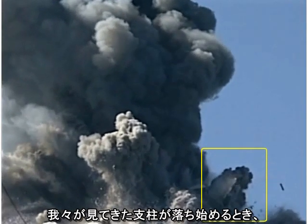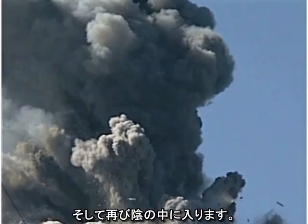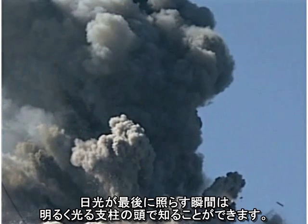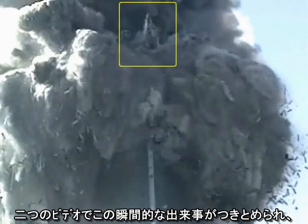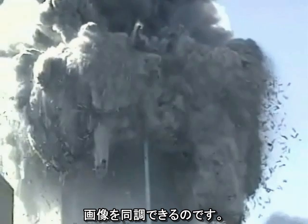When the column we have been watching starts to fall, it emerges from the shadows into bright sunlight, then falls back into the shadows again. The last glimmer of sunlight is visible as a bright bead on the end of the column. This momentary event can be identified in both video clips, allowing the frames to be synchronized.